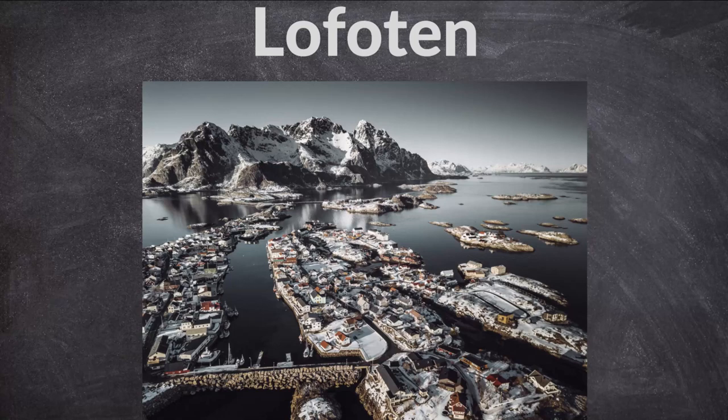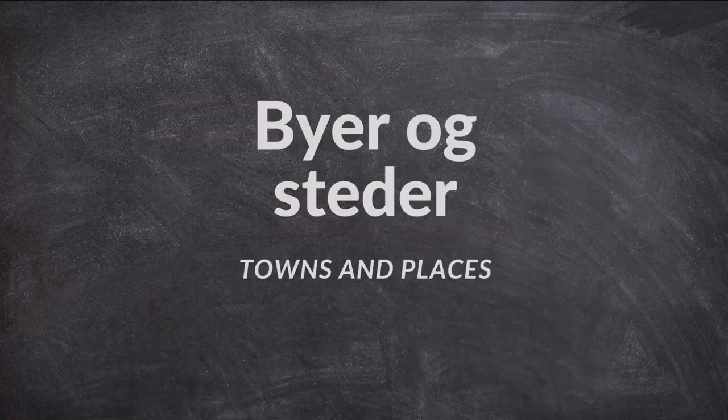We continue with exploring Lofoten. Byer og steder — towns and places in Norwegian. Byer means town or city, and steder means places.